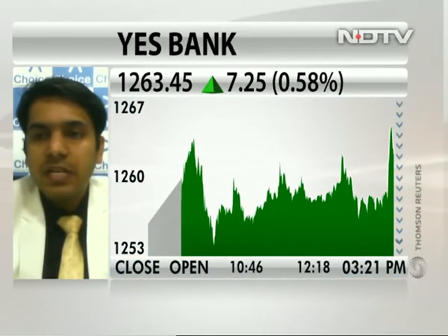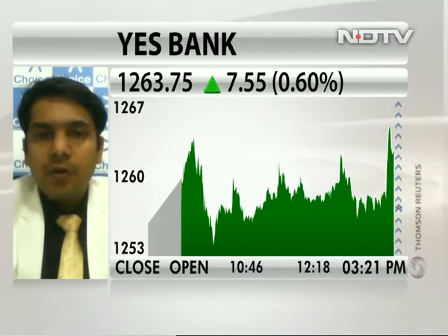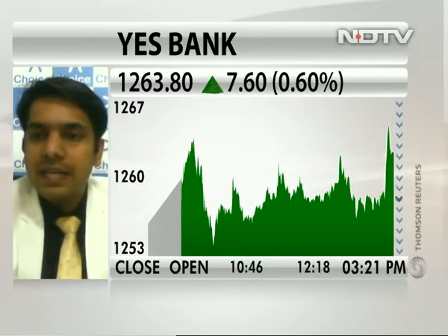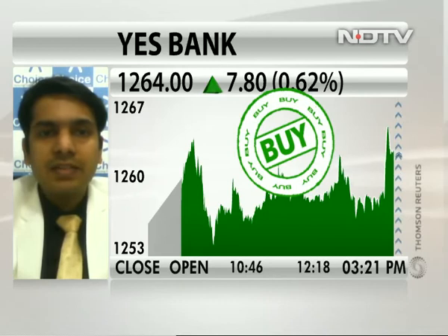From levels of 1160, the stock has moved till 1260 levels — that means we have already seen a rally of 100 points in the last four days. But looking at the chart, it seems the rally can continue, and on the higher side we can see levels of around 1300-1310 in the next one or two days. Anyone who wants to initiate a fresh long in YesBank can do so at CMP with a stop loss at around 1240 for an immediate upside target of 1300.